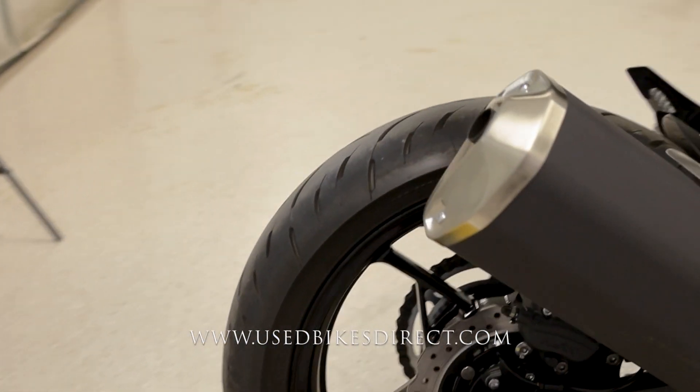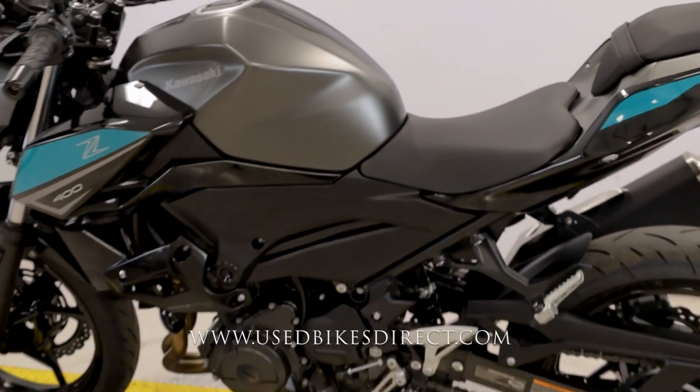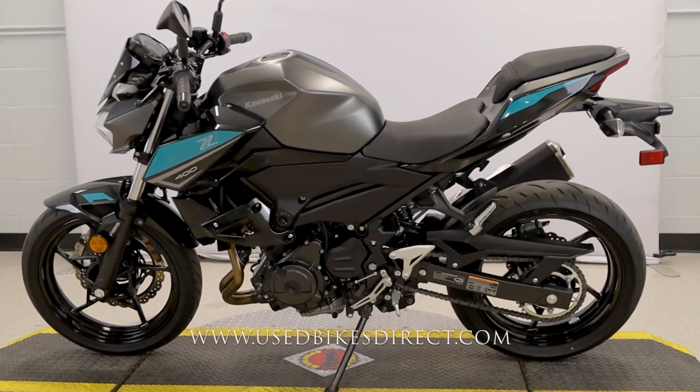And there she is guys. Be sure to find us on the web at usedbikesdirect.com, or you can give us a call with any questions whatsoever at 866-576-2453.